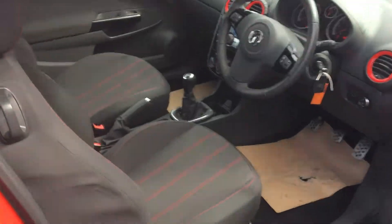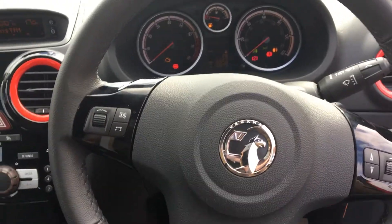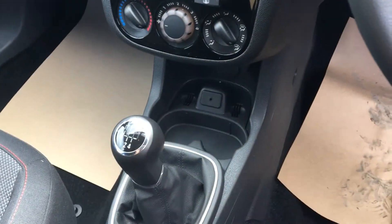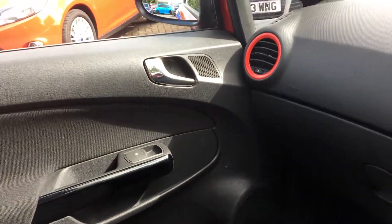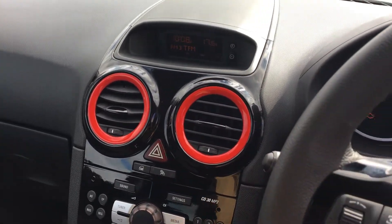On the interior we have cloth stitch all the way through with color coordinated stitching, multi-functioning steering wheel, piano black center console, auxiliary support, electric windows, and color-coordinated vents.